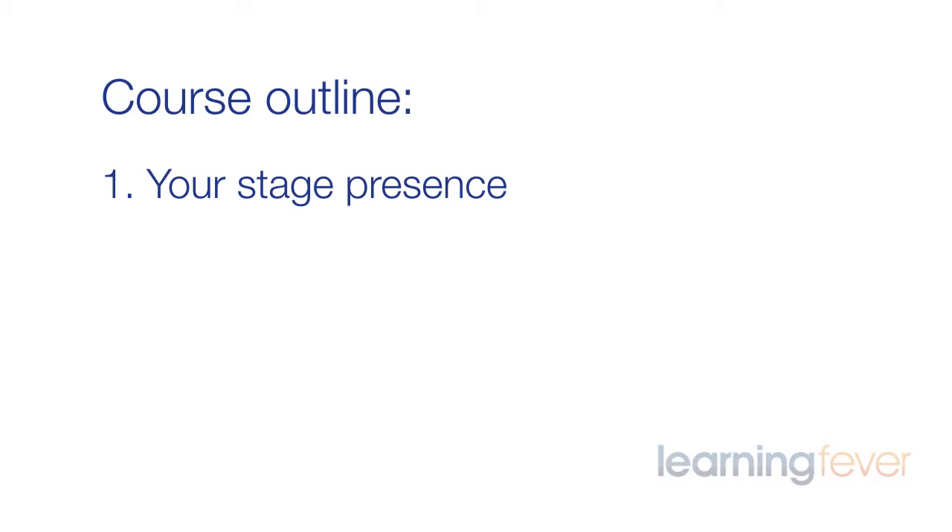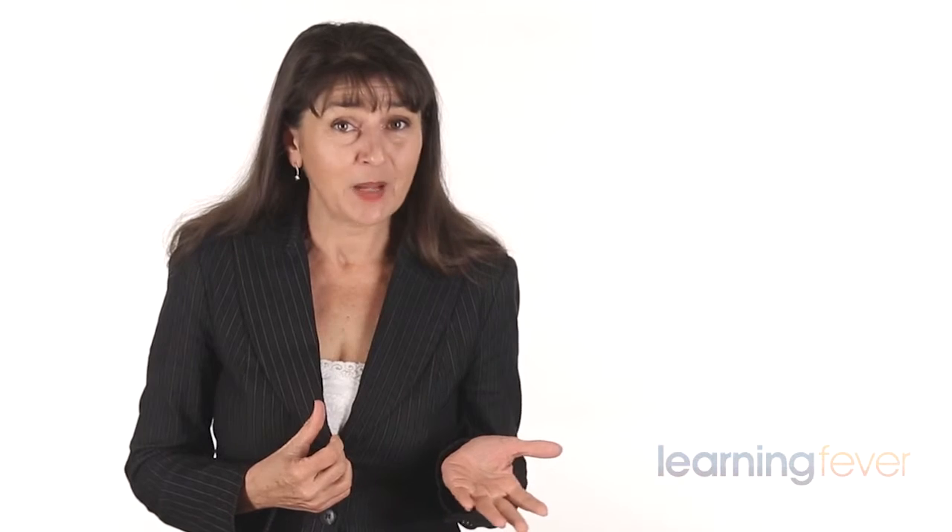The course outline for part two is all about delivering your presentation. Number one, stage presence. This includes watching your language, using your voice, body language, knowing how to stand, speaker notes, should you use sheets or cue cards, keeping your audience hooked, and what to avoid.